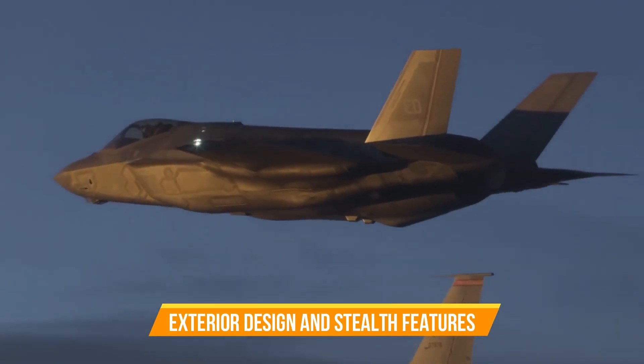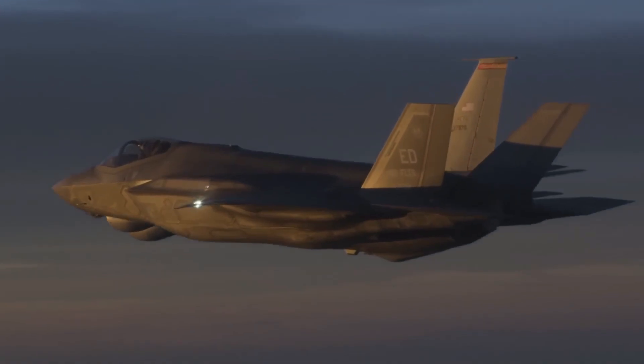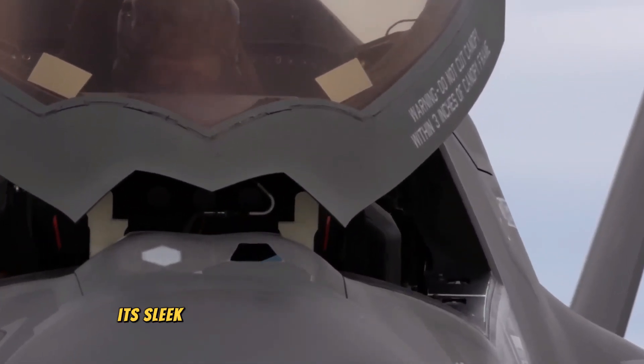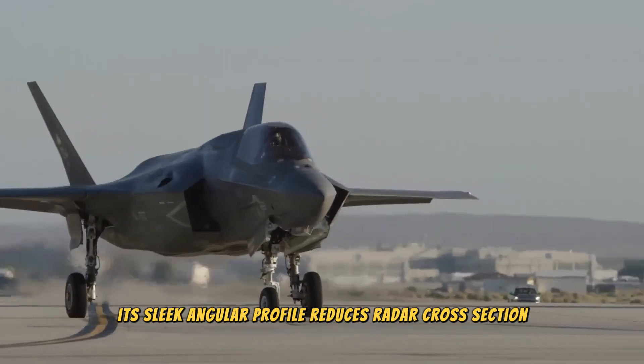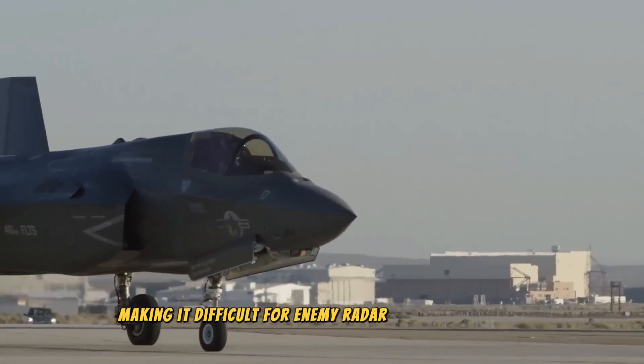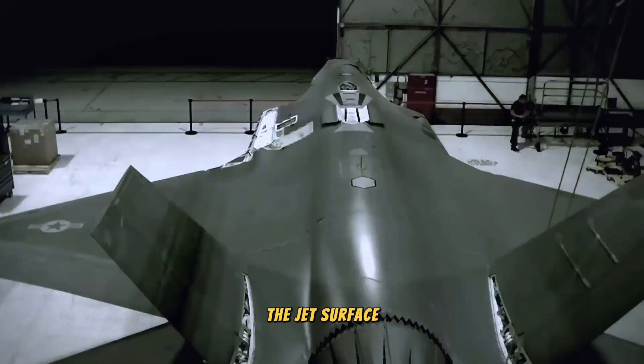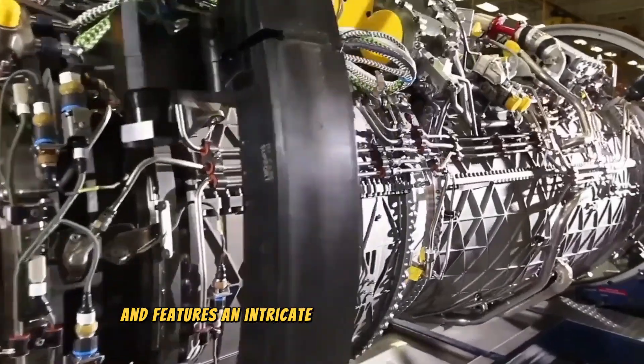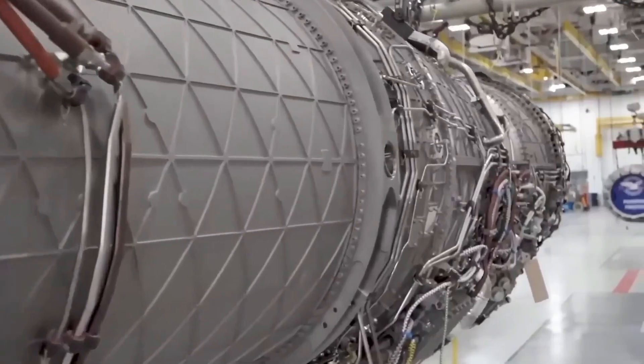The F-35's exterior design is a testament to stealth technology. Its sleek, angular profile reduces radar cross-section, making it difficult for enemy radar systems to detect. The jet's surface is coated with radar-absorbing materials and features an intricate design to minimize infrared and acoustic signatures.